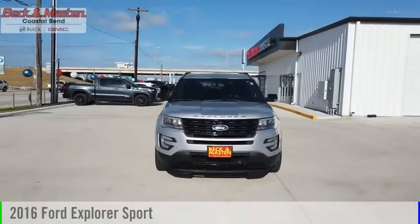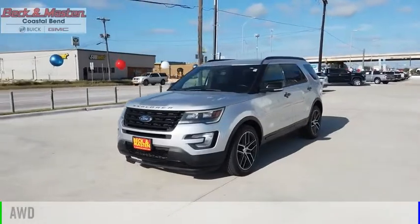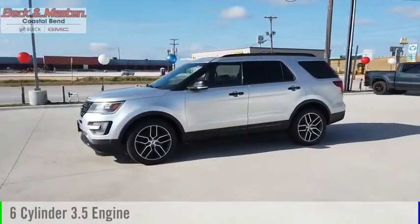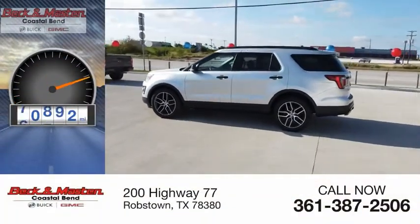We are pleased to show you the 2016 Explorer. This vehicle is powered by an all-wheel drive, 6-cylinder, 3.5-liter engine and comes with an automatic transmission. This vehicle has less than 85,000 miles.